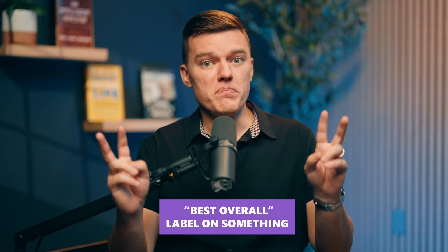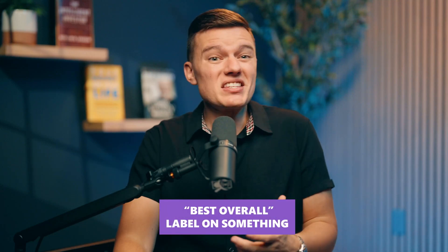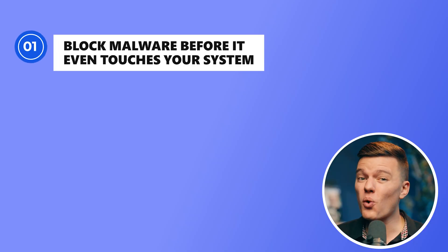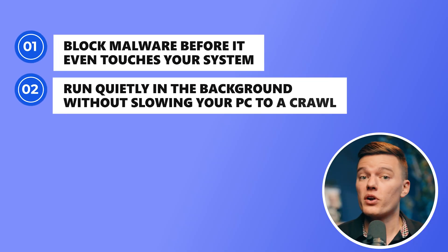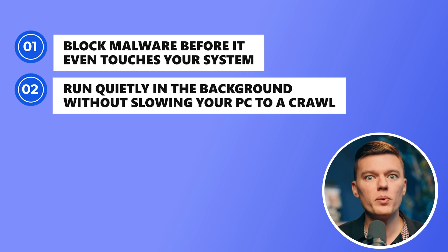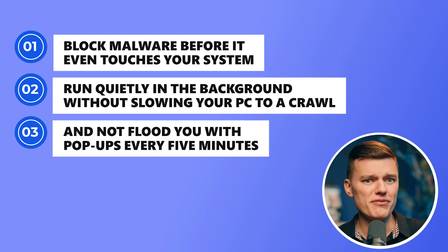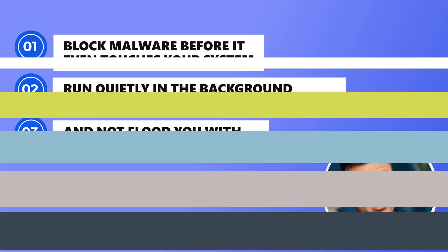Let's be real — just slapping a 'best overall' label on something means nothing if it doesn't actually protect you. A solid antivirus needs to do three things really well: block malware before it even touches your system, run quietly in the background without slowing your PC to a crawl, and not flood you with pop-ups every five minutes. That's it. Pretty simple.